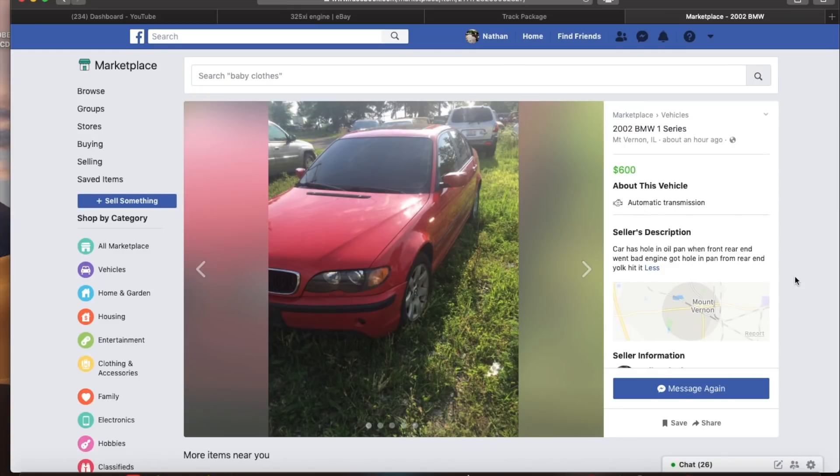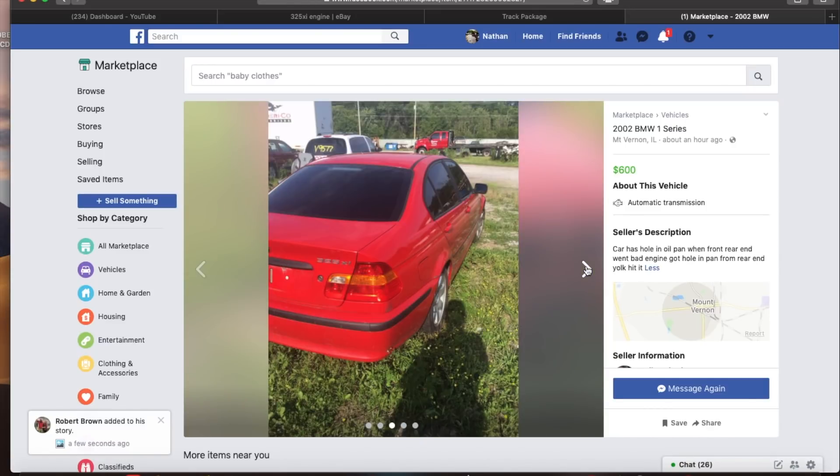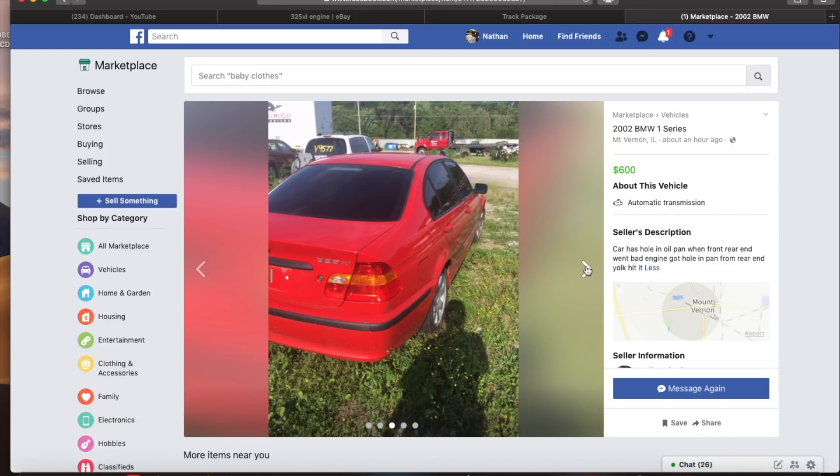It doesn't say the mileage on it. I contacted him — it has 204,000 miles on it. The car is by no means worn out, it's just that when I go to resell it, if I fix it, that's going to be a problem. People don't like BMWs with 200,000 miles on them. Everything looks pretty good; it's in bright sunlight and he said it's not faded out, which is good — red is difficult to see in pictures if it is or not.